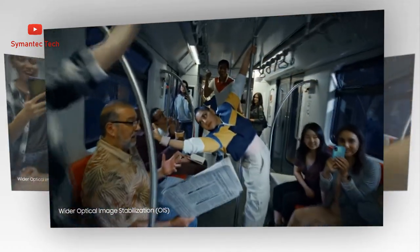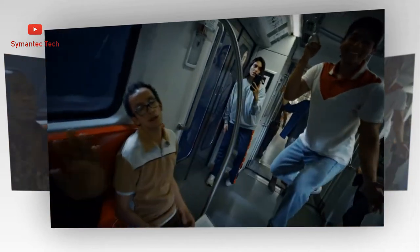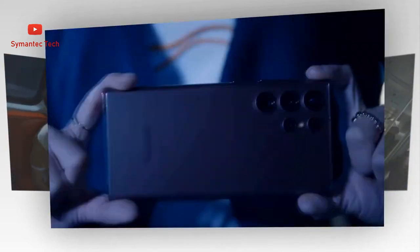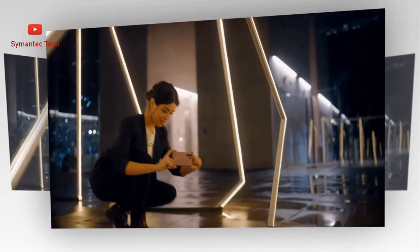The dual-tele zoom system delivers powerful optical zoom, switching from 3x to 10x the further you zoom in. After that, the revolutionary double-folded lens and AI-enhanced super resolution keep going, until you're 100x closer to the action without taking a step.